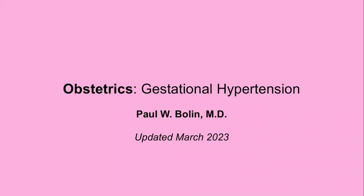Welcome to our talk on gestational hypertension. This is the first in a sequence of talks on hypertension during pregnancy. Watch this one first and then go into preeclampsia, eclampsia, and HELLP syndrome.